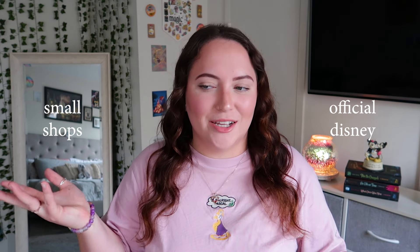Hello everyone, welcome back to another video. If you're new here, my name is Taylor, welcome to my channel. For today's video I'm going to be showing you all of the Disney t-shirts that I currently have in my closet. I unfortunately don't have any vintage Disney tees, although I would really like to start collecting them. I have my t-shirts categorized by official Disney products and small shop products.